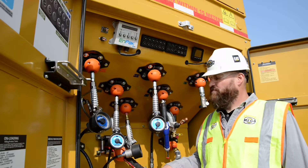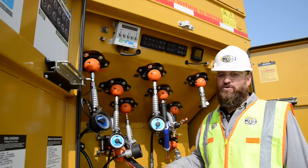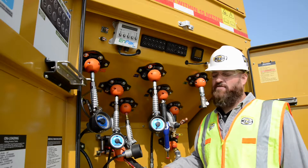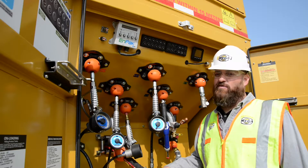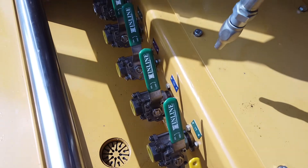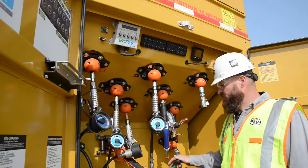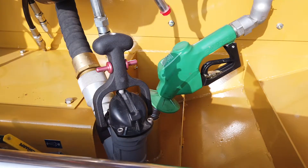This unit features four new oil systems, one new coolant system, two grease systems — one being a high volume low pressure and the other a low volume high pressure. There's also an evacuation system for used oil. This unit also features a DEF system and two fuel dispense modes.